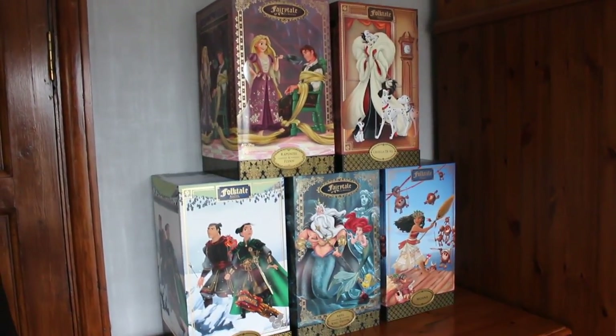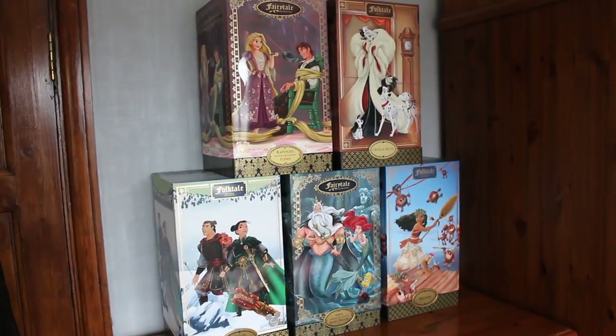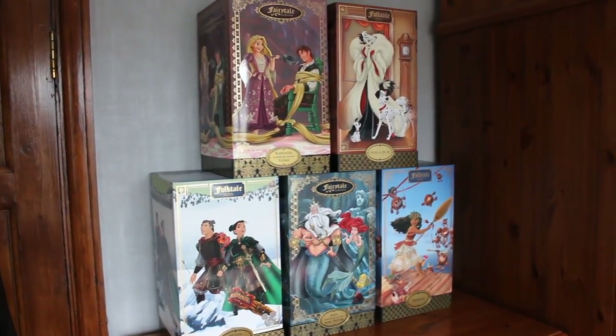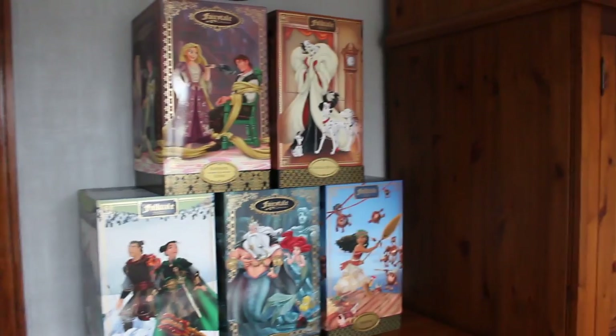Hey guys, welcome back to another one of my Disney limited edition doll reviews. Today I have the brand new Disney Designer Collection from the Disney Store 2017, and here are the five that I picked up. Without further ado, let's get into the review.